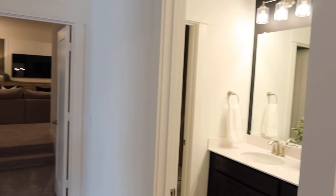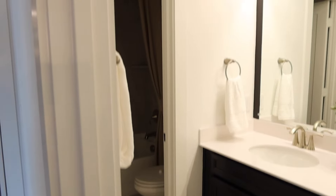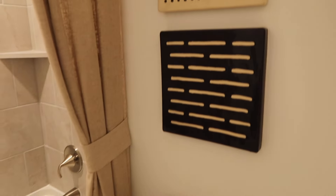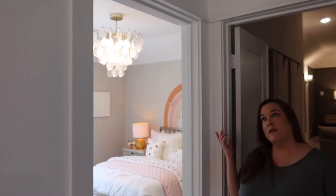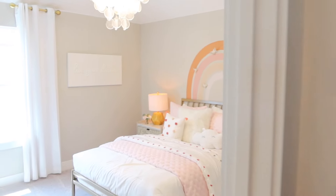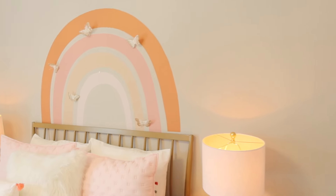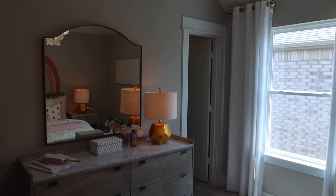On your right you have a full bathroom with double sinks, and a door that leads into where the toilet, tub, and shower combo are. So if two people need to get ready, one can access the sink while the other accesses the shower. And then here we have our third bedroom upstairs — a really nice size room with a queen-size bed and a walk-in closet in the corner.